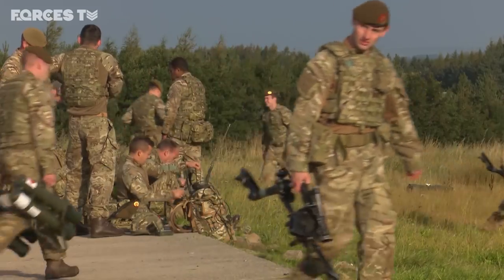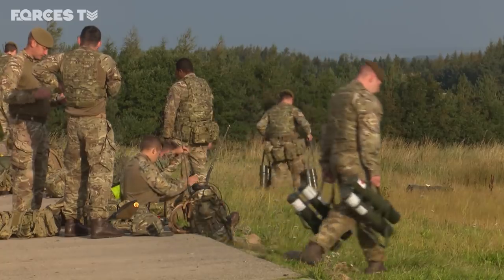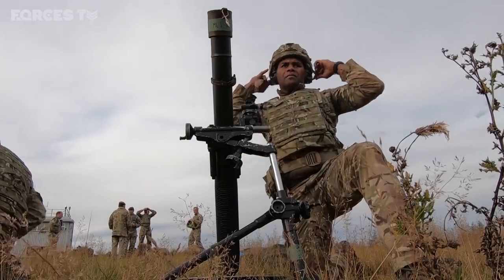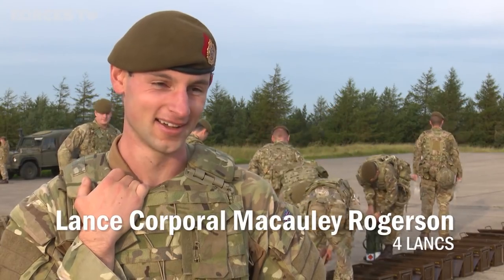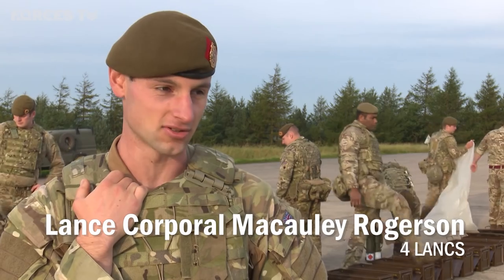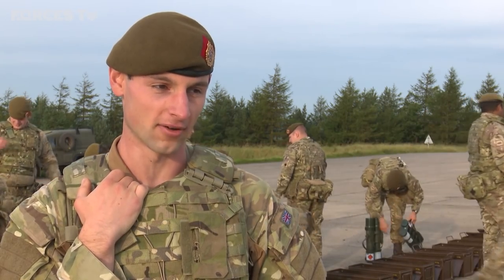With the final ammunition lesson over, it's out on the range for these soldiers, behind a powerful bit of kit. I'm looking forward to it. One time scared, one time nervous, because they gave us the right training and everything. I just want to get it done now, have a go, have a play.